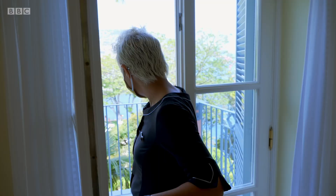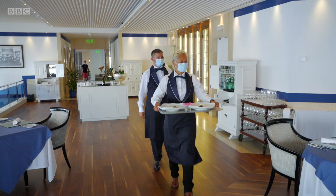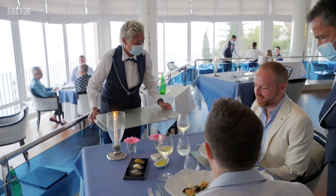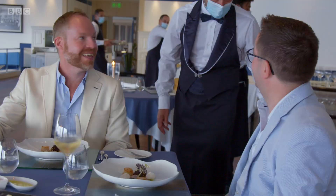Beautiful, beautiful views everywhere you look out the window. There's a mango tree just there. The eucalyptus is the green puree on the plate, and there's a lot of eucalyptus to be found on the island. A little bit less now.